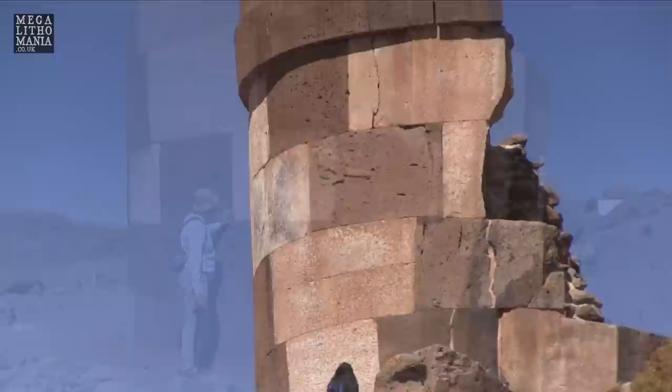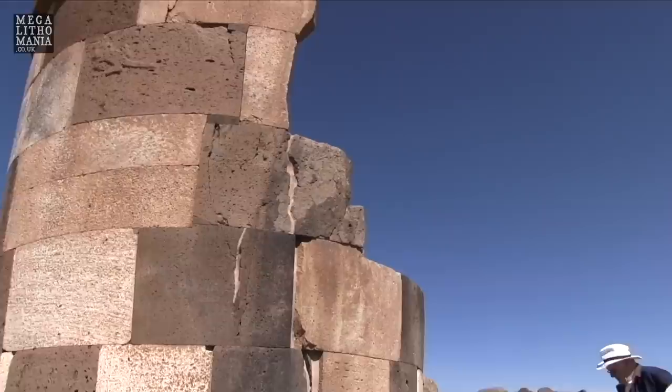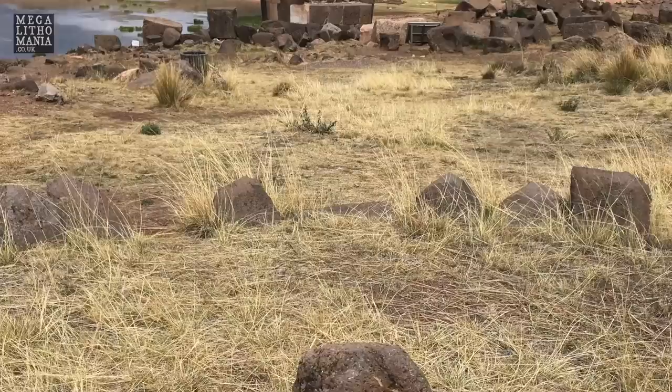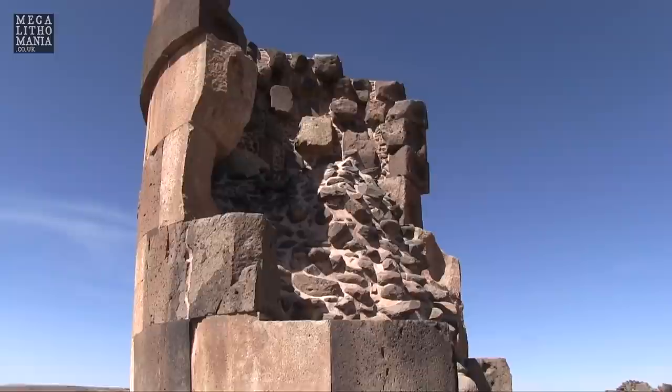Consider the possible theory that this was not a tomb originally for some ruler, but an acoustic generator. If you look at the shape, it flares out from bottom to top, which doesn't make good building sense. The interior has an entrance and is beehive-shaped. The stone in the core is andesite or diorite, which is very hard, and it's quite densely packed with white clay from another area — not from this location.